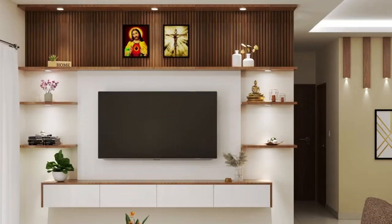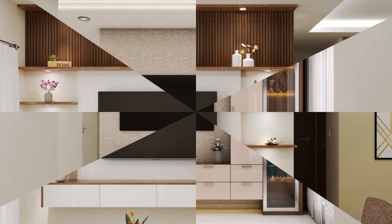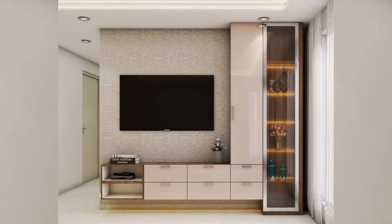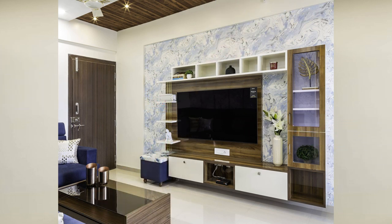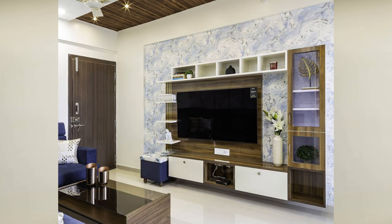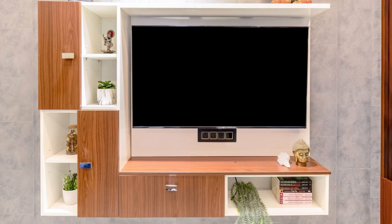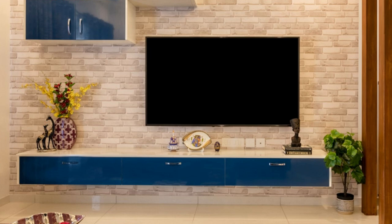Number five: mid-century modern units. Inspired by the aesthetic designs of the 20th century, mid-century modern entertainment units feature iconic elements such as tapered legs, organic shapes, and warm wood finishes. They combine retro charm with modern functionality, offering ample storage and display space.